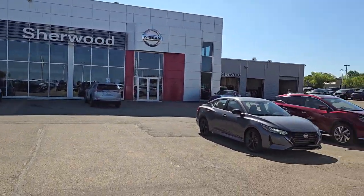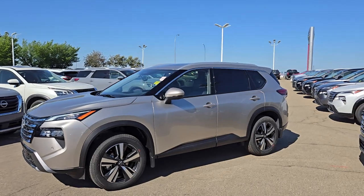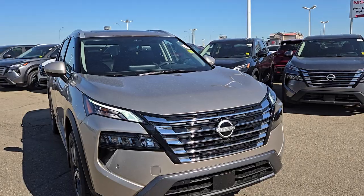Good morning! So happy — from Shivur Nissan, here's a quick video on this beautiful 2024 Nissan Rogue SL.